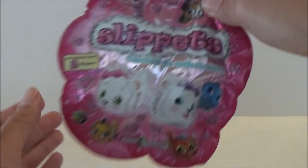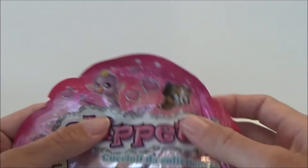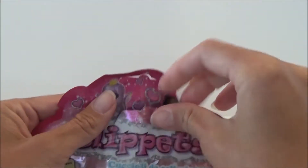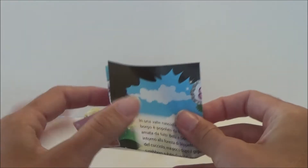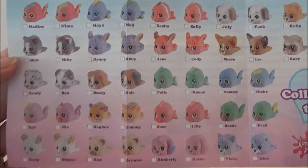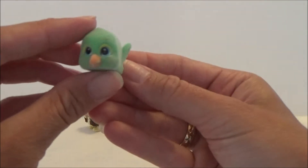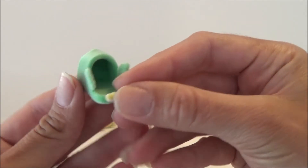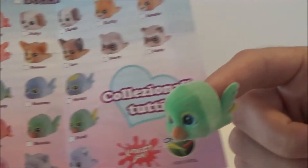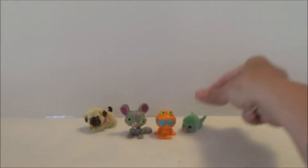Let's see what we get in this Slippets one. There are two Slippets inside — you can get a bunch of different ones, so let's open it up. Here are all the ones you can get, so many cute ones. The first one we have is a little green bird with green wings — it's Bessie, super cute.